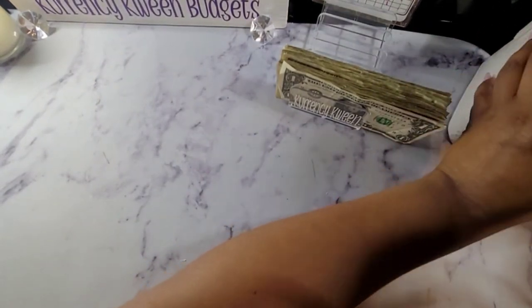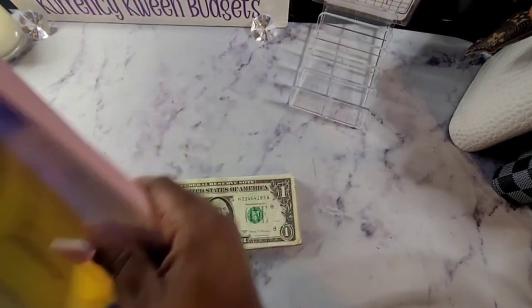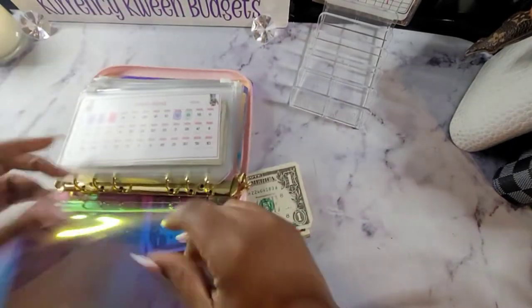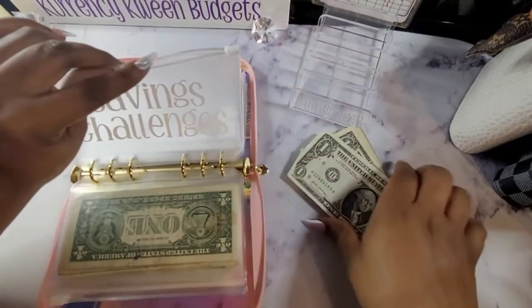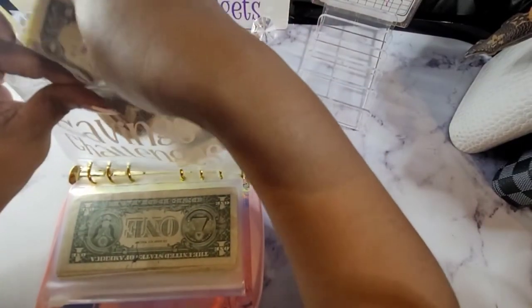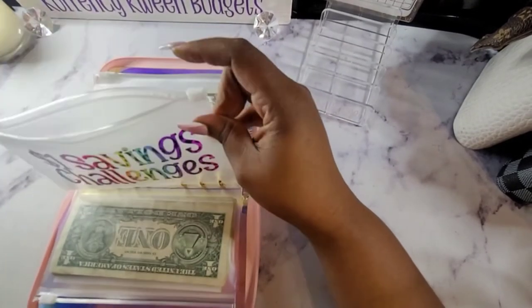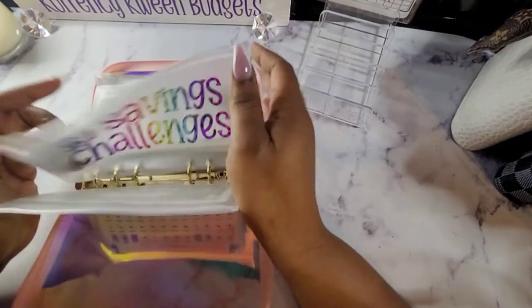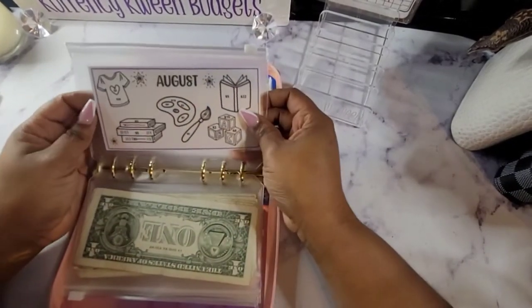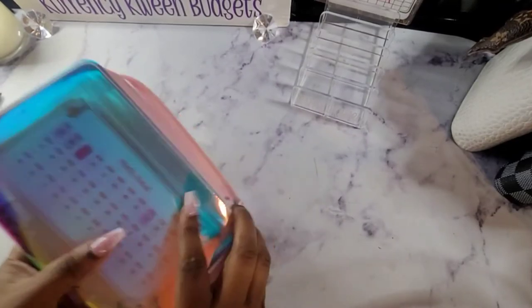So these ones here will go in my savings challenge binder. And I forgot to take out my ones for my July monthly closeout — I'm going to lay those right there and get those put away. And we are starting our August savings challenge as well — we will be tackling that. But that is it for my cash stuffing.